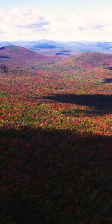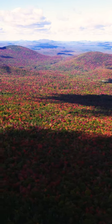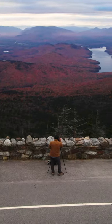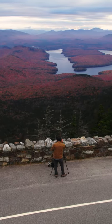And number three: elevated perspectives. Whether you're using a drone or hiking to the top of a mountain, getting high up will give you an incredible vantage point of the fall foliage.